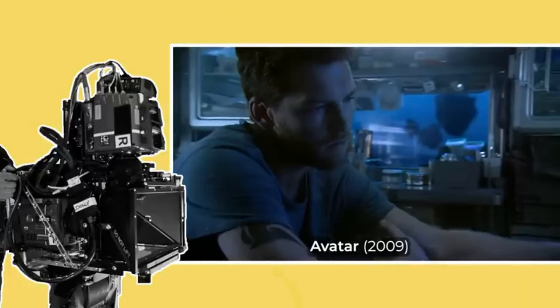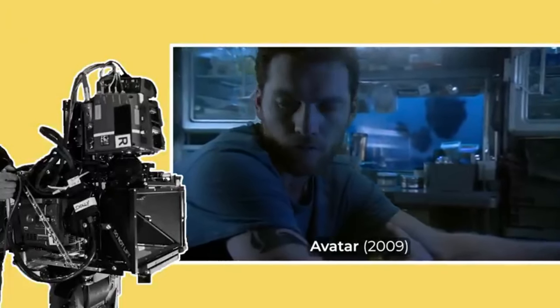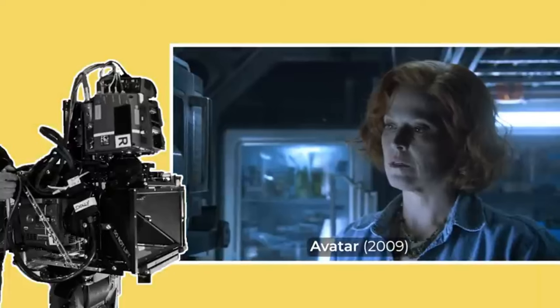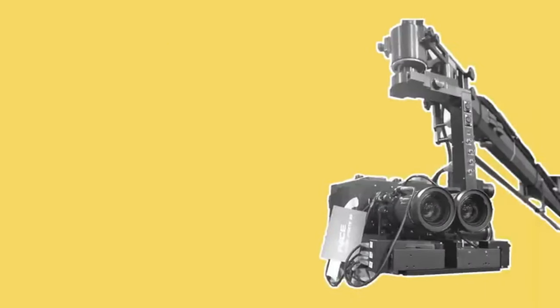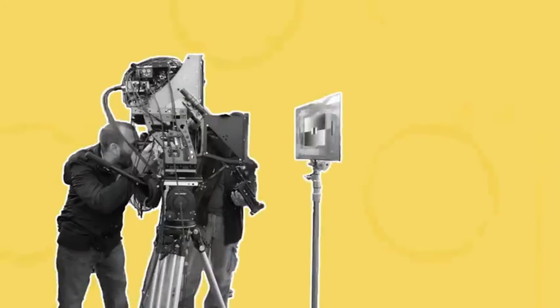All of this gear combined with aligning two cameras alongside each other means that 3D cameras are very bulky, heavy, and awkward to move around. For that reason there are some best practices for working with this camera system and also a unique crew member that you don't have on a regular 2D shoot.